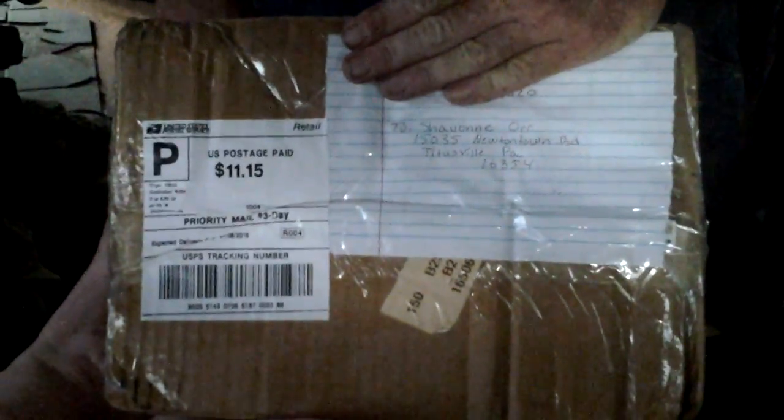It's a great big huge box. So let's see what's inside it. Okay Daddy, open it up.